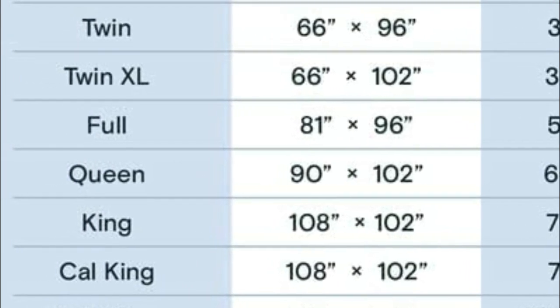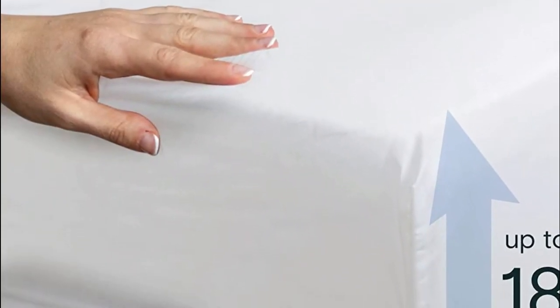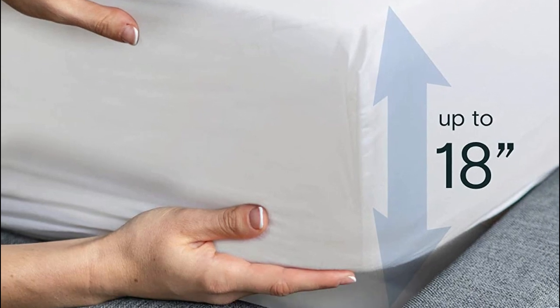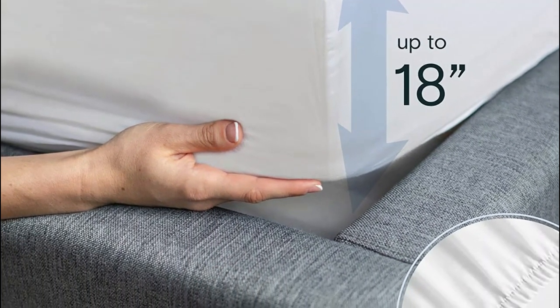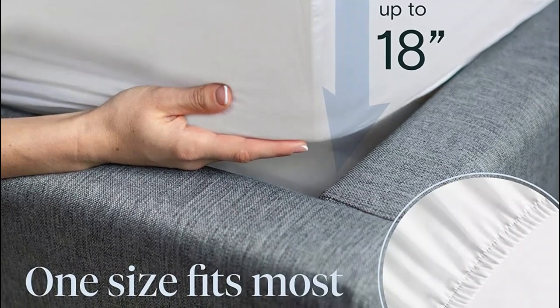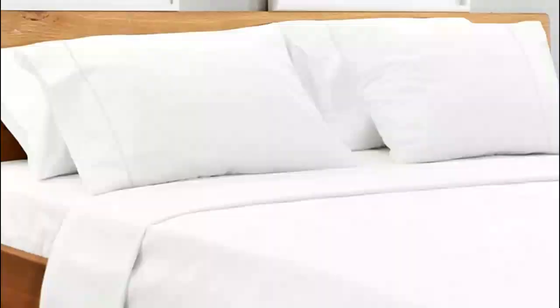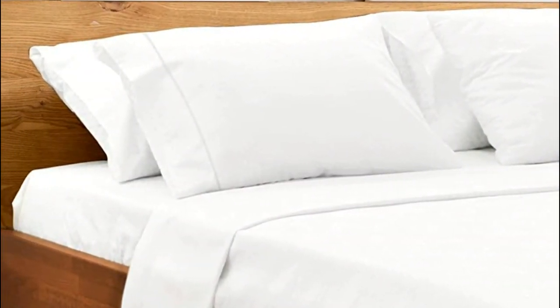These bamboo bedding sets feature deep pockets up to 18 inches, ensuring they'll fit even the thickest mattresses or memory foam toppers. The bamboo viscose fabric is blended with microfiber and elastic all around the fitted sheets, providing a silky soft and wrinkle-free sleeping experience. Unlike jersey sheets, these bamboo deep pocket sheets are strong, fade-resistant, and anti-pill, thanks to the percale sheet process used in their production.